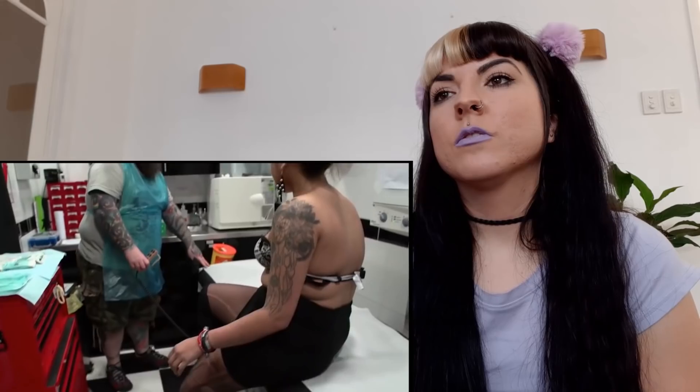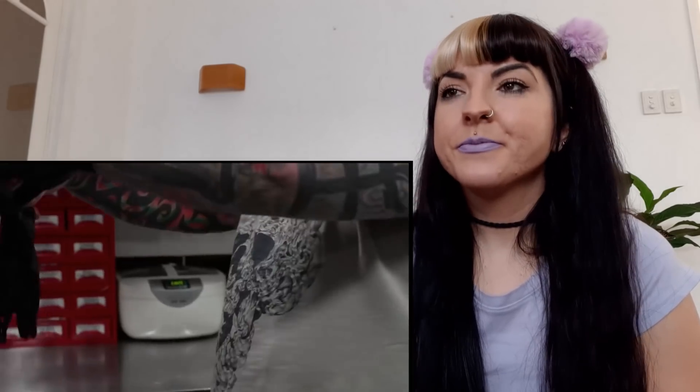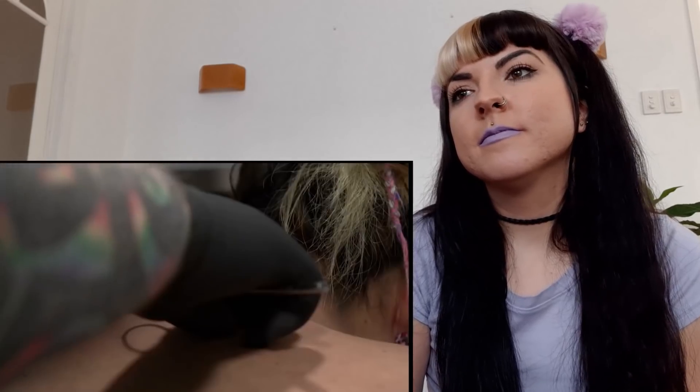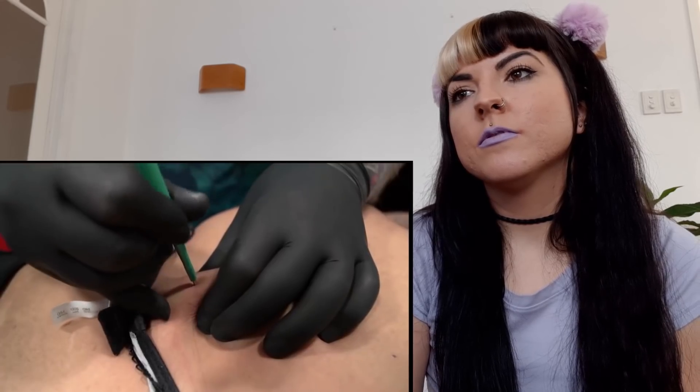She likes the sensation of it, weirdly enough. Rather than doing surface piercings, they're going to use microdermal anchors to provide a more long-term aesthetic — a type of transdermal implant where it has a base plate that sits under the skin.